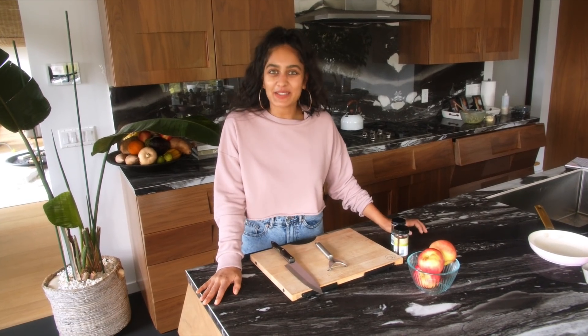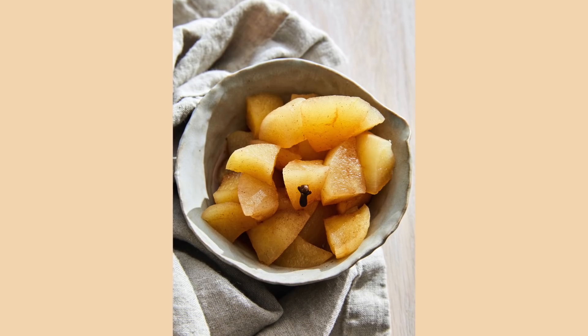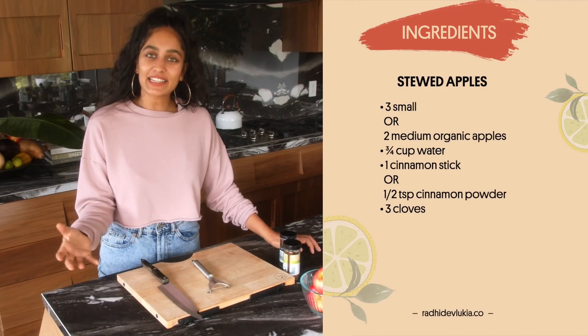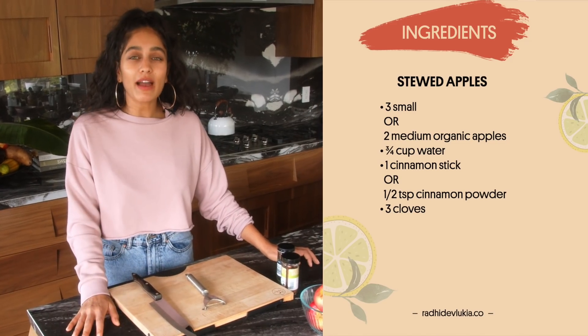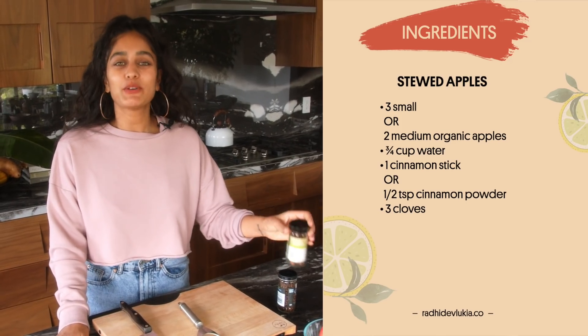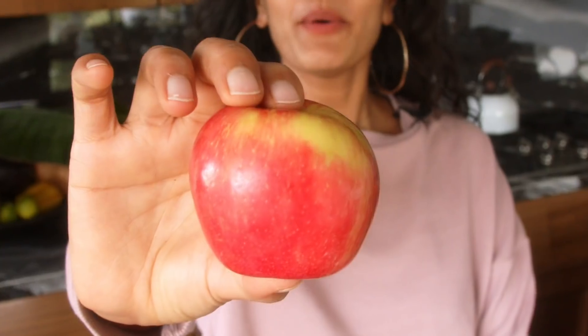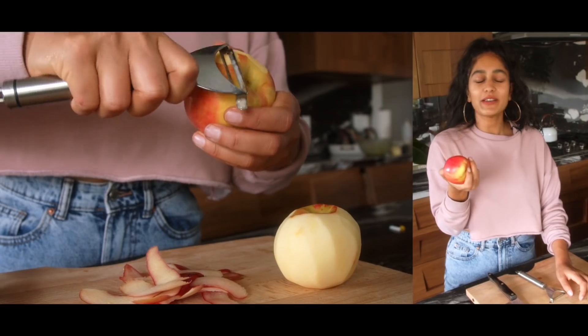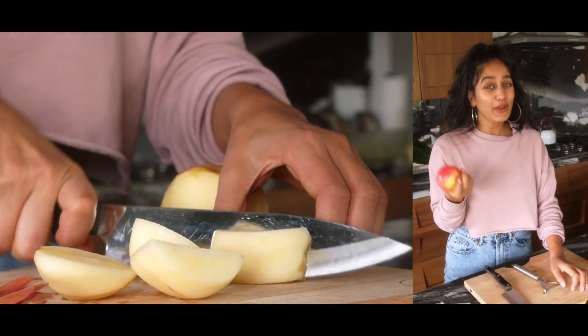Let's make our stewed apples next. According to Ayurveda, stewed apples are seen as one of the best things you can start your morning with. They are light enough so they don't overload your digestive system, but they also have amazing spices — today we're using clove and cinnamon — which really help bring heat to your body, necessary to help digest your food. All you're going to do is peel your apple, chop them up, and boil them with the spices. It should only take about 10 minutes.